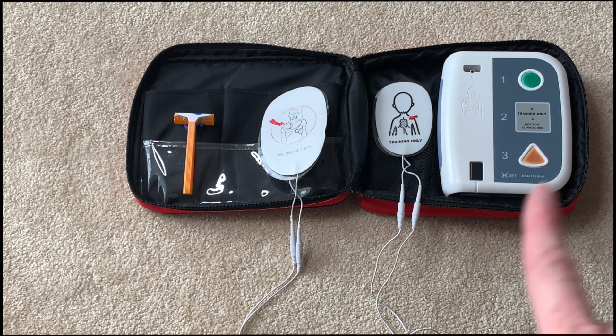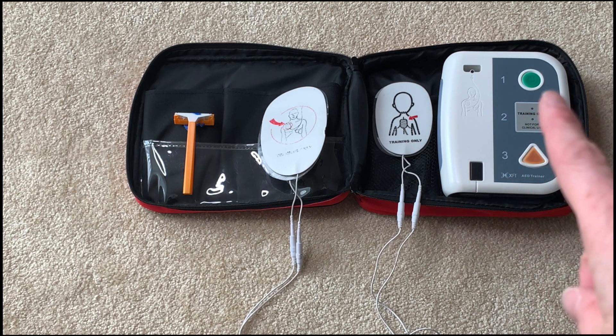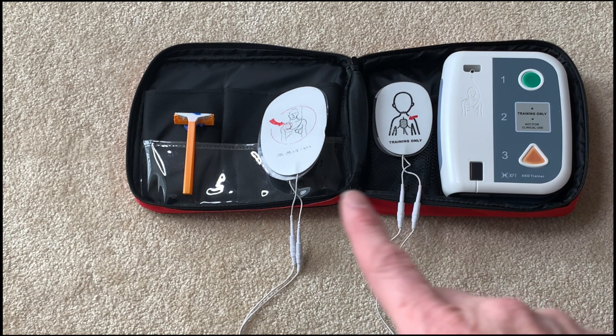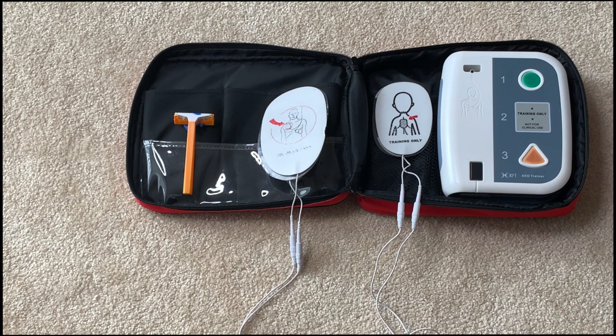Let's look at the components inside of our AED bag. First we have our machine — they're not all universal, but you can see there's a one, two, three, and also a green button where we would start. We have our pediatric pads, our adult pads, and in this case I've put a razor in here in case you have a razor in your kit.